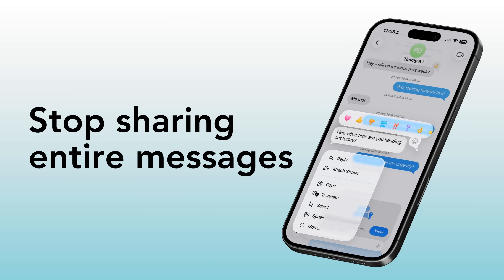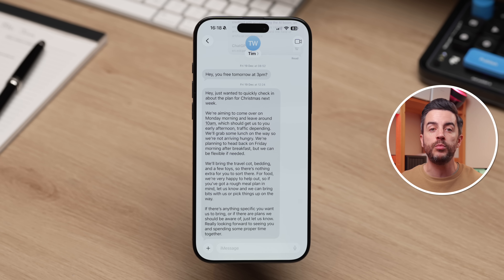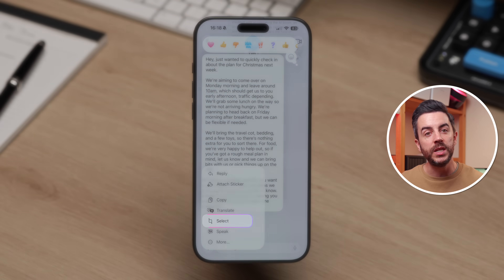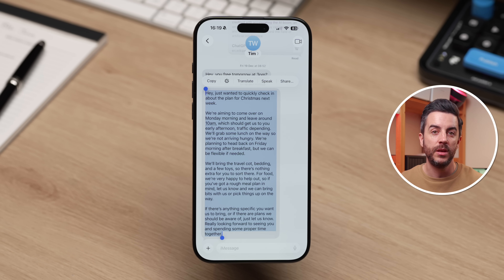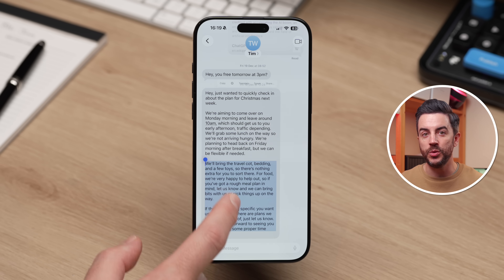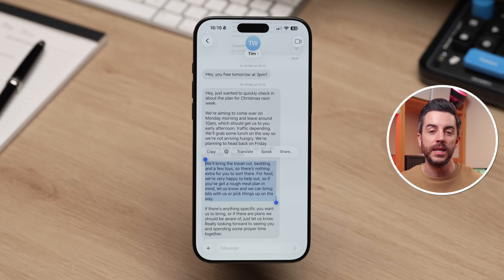Stop sending entire messages when you don't need to. For a long time, if you received a message in the Messages app and wanted to copy just part of it — maybe to paste into notes or forward to someone else — the only option was to long press on the message and copy the whole thing, then manually delete the parts you didn't want. In iOS 26, this has been fixed. When you long press on a message, you'll see a Select option alongside Copy. Tap Select and you'll get the familiar text selection handles. Drag the start and end points to choose exactly the text you want, then use the menu underneath to copy, translate, or share just that selected section.